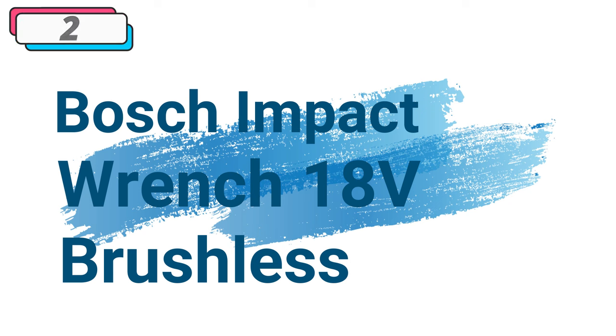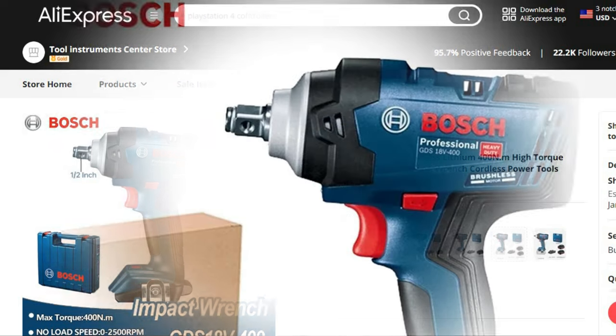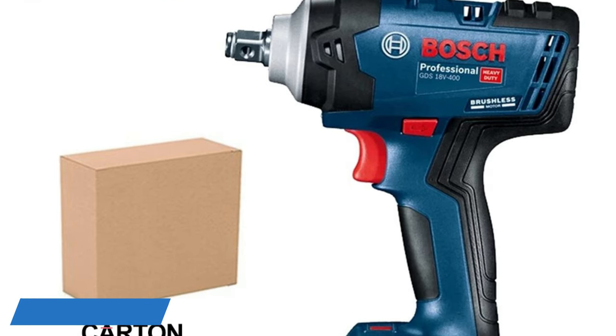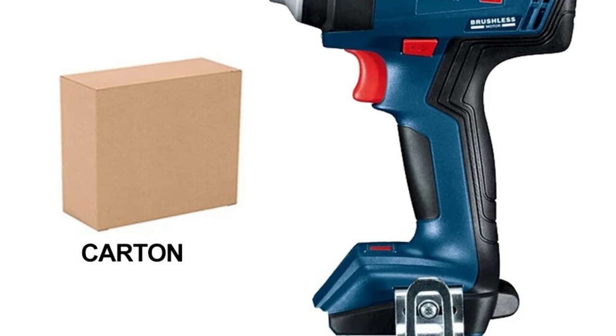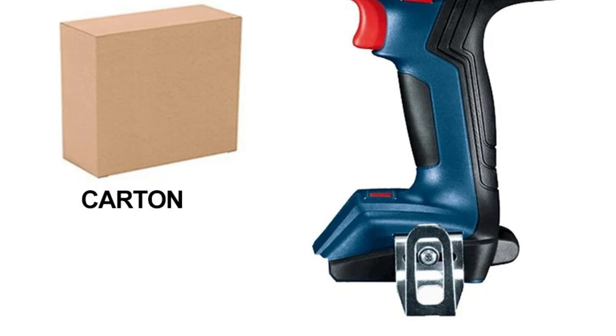Number 2: Bosch Impact Wrench 18V Brushless. This electric drill is available with 35% price off — now you can get it at around $119. Bosch, a trusted name in power tools, introduces the GDS 18V 400 Brushless Lithium Impact Wrench, a compact and high-torque solution designed for versatile home DIY applications. This cordless electric wrench redefines convenience and power, making it an essential addition to any DIY enthusiast's toolkit.